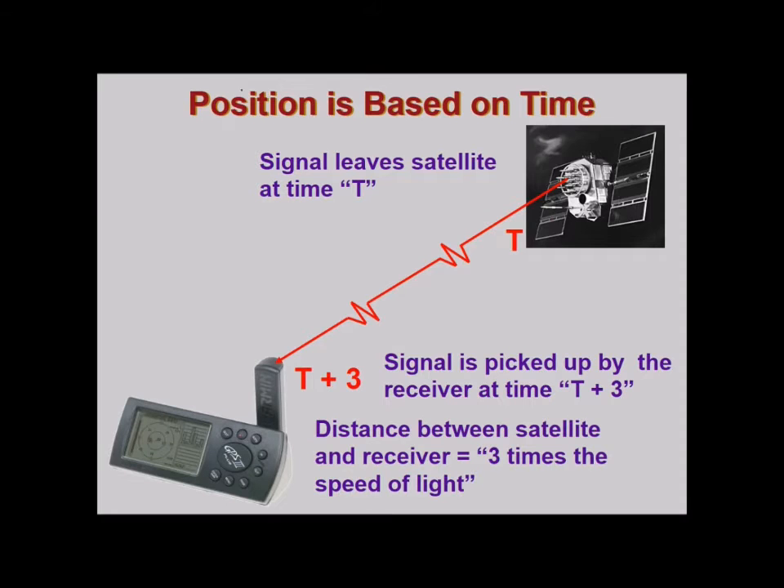Position is actually based on time. Highly accurate atomic clocks are placed in the satellites. The signal leaves a satellite at time t and reaches the user segment at t plus 3, so the signal is picked up by the receiver at time t plus 3. The distance between the satellite and receiver is therefore 3 times the speed of light — this is how the distance is computed.